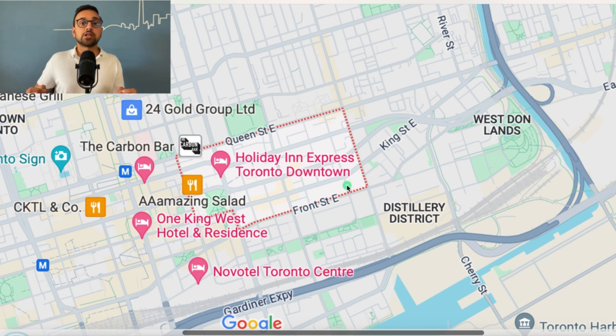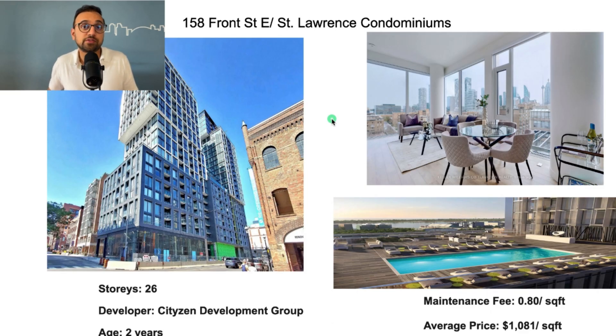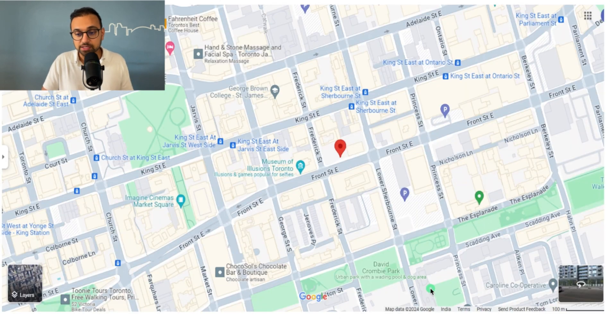The first good building in Old Town Toronto is at 158 Front Street East, also called St. Lawrence Condominiums. It's a 26-story building developed by Citizen Group, a pretty solid developer in the city. The building is just two years old, with a maintenance fee of 80 cents per square foot. Condos sell for about $1,000 to $1,100 per square foot. It's located at the intersection of Front and Frederick.